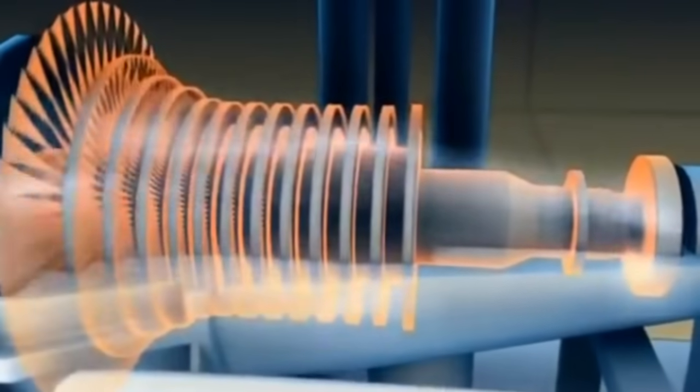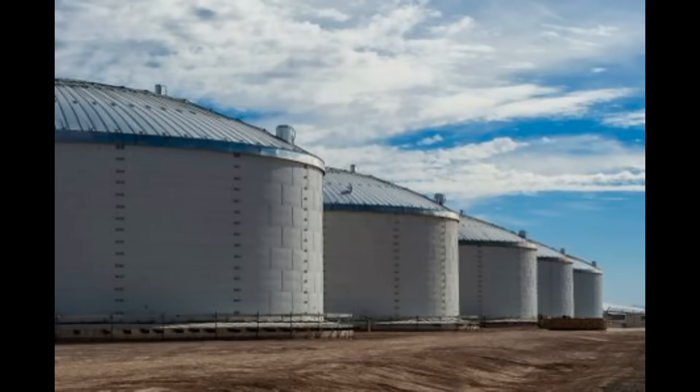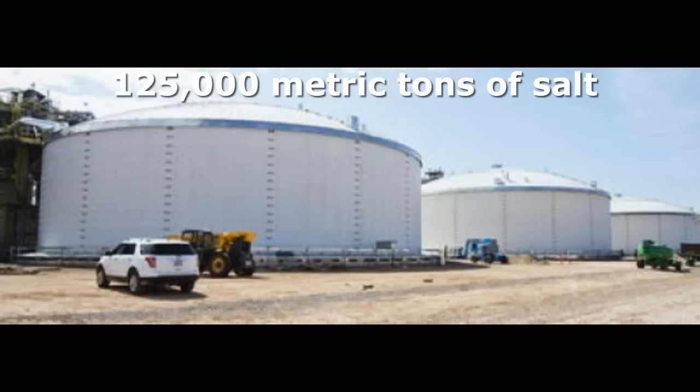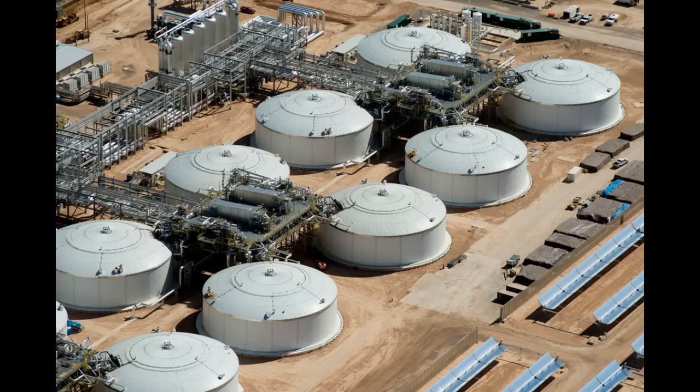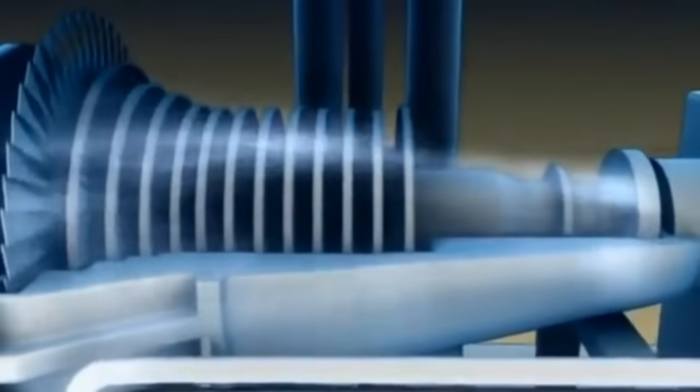The rest of the thermal energy of the oil comes to these heat storages, where the energy heats more than 100,000 tons of molten salt. A few hours later, in the evening or at night, this hot molten salt will produce steam for the same turbine.